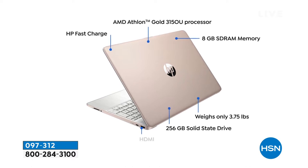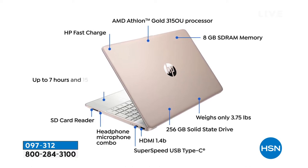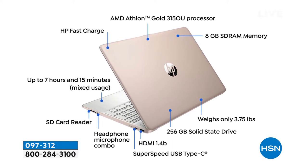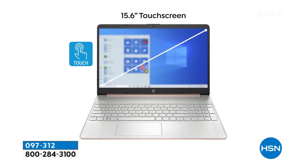It has fast charging — if your computer is out of charge, you plug it in. Super fast charging, up to seven hours and fifteen minutes of battery time.